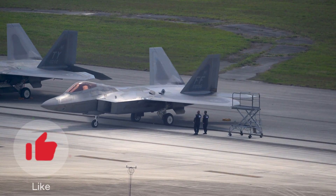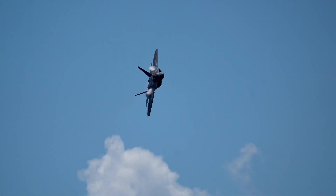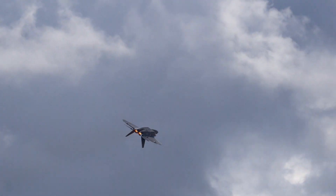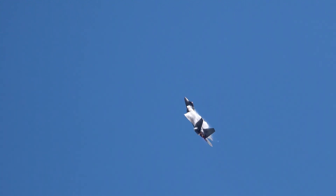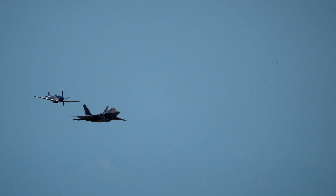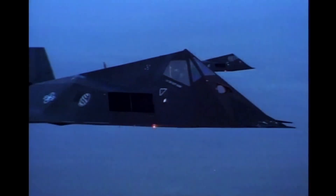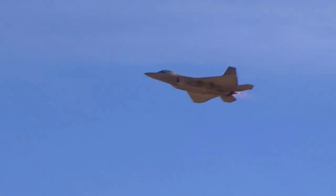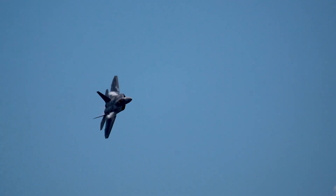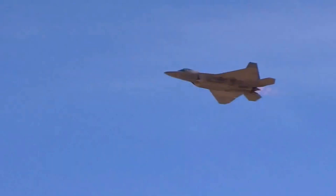Have you ever looked at fighter jets and thought: how can something that loud, that powerful, and that fast just disappear from the enemy's radar? We're talking about machines the size of buses, flying faster than the speed of sound, and yet they vanish like ghosts. Today we're diving into the mind-blowing world of stealth technology — from its shape to its skin and how it manages its heat. Let's find out how jets like the F-22 Raptor and the B-2 Spirit seem to vanish into thin air.